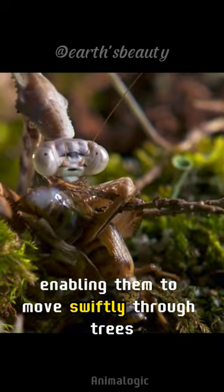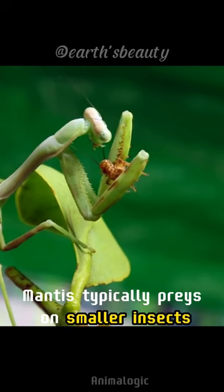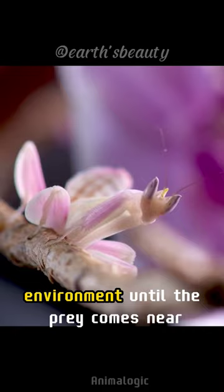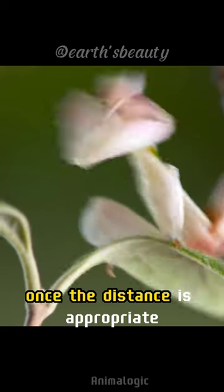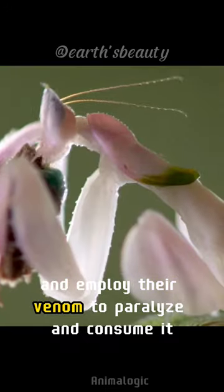This enables them to move swiftly through trees, grass, and shrubs. Mantis typically preys on smaller insects, remaining motionless and blending into their environment until the prey comes near. Once the distance is appropriate, they seize their prey with their front legs and employ their venom to paralyze and consume it.